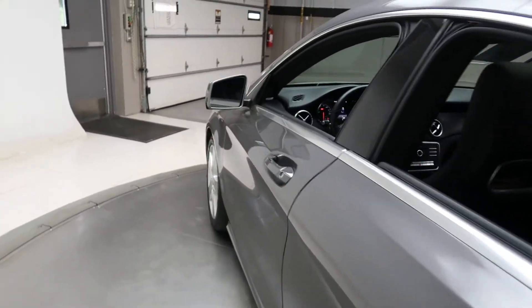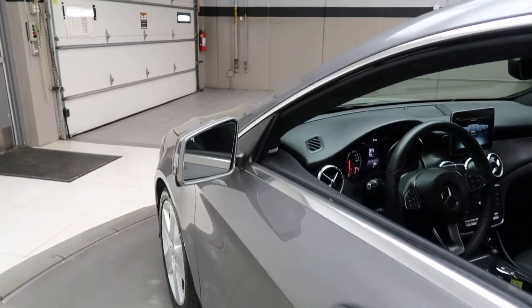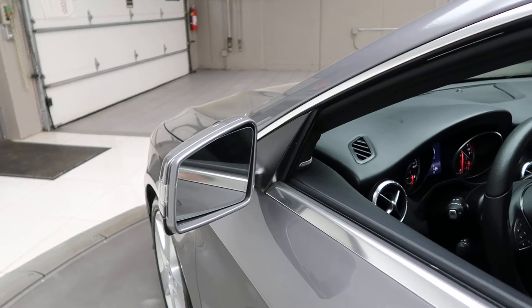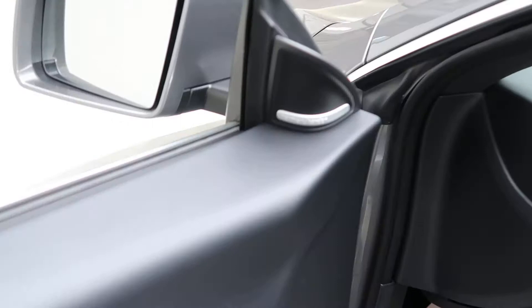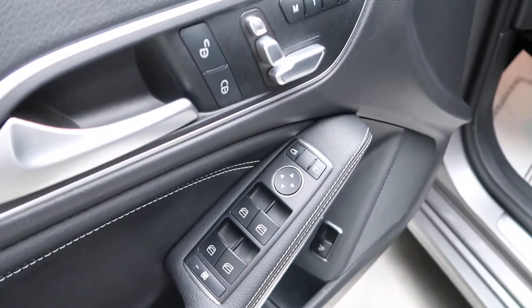This one does come with the Premium One Package, which is going to give you blind spot assist, keyless entry, Harman Kardon sound system, memory seats, and power windows.